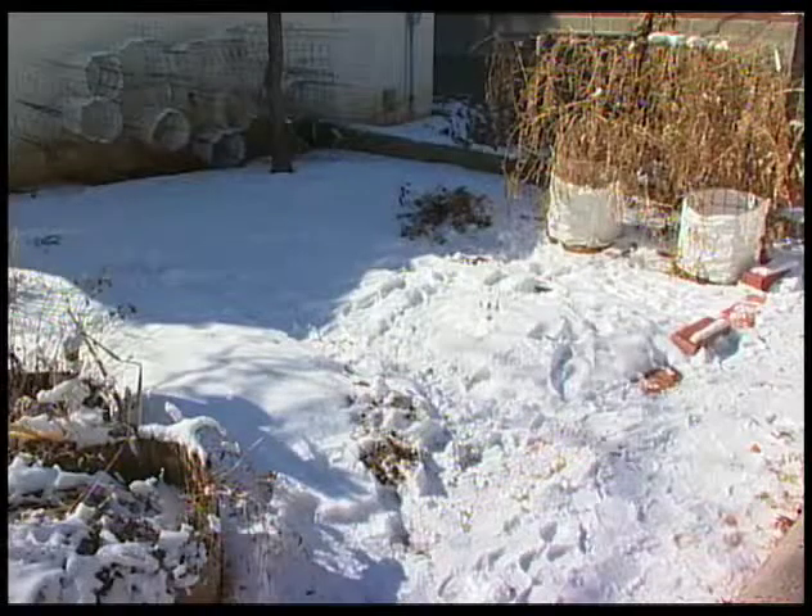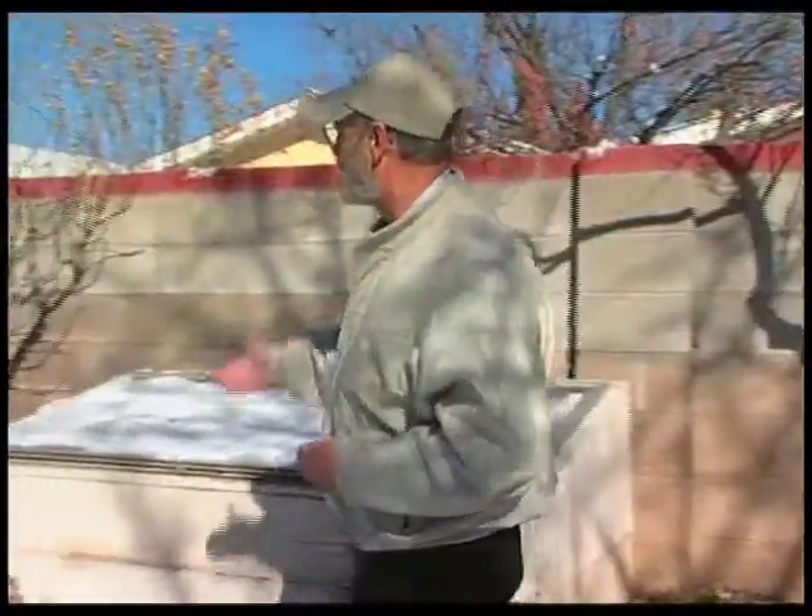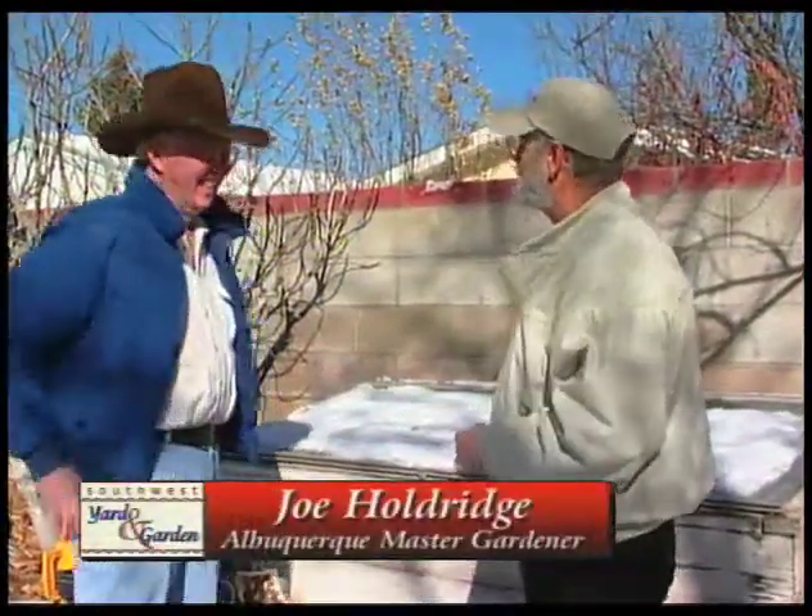And now with snow all over the ground, people say, well what can I be doing? I want to be outside, but it's too cold. We've seen Master Gardener Joe Holdridge's cold frame before, but let's go look at it again and see what's happening. Joe, we've got snow on top of your cold frame. It's cold. Do you have things growing inside?